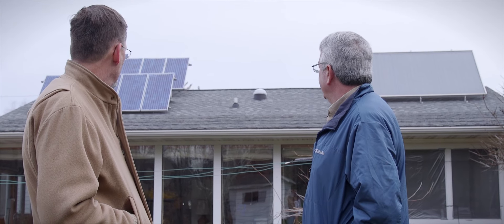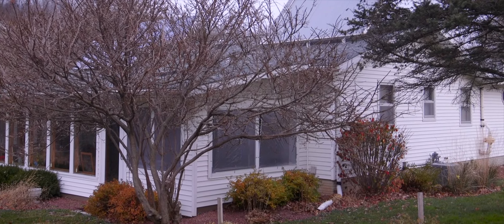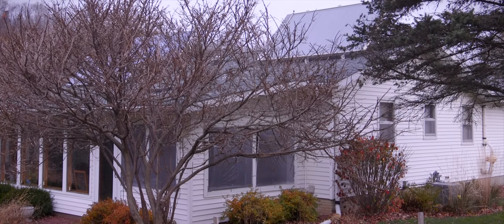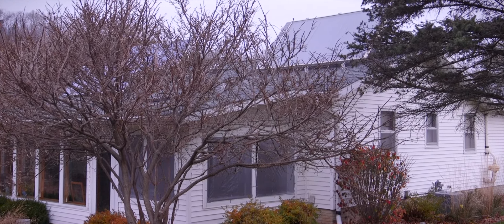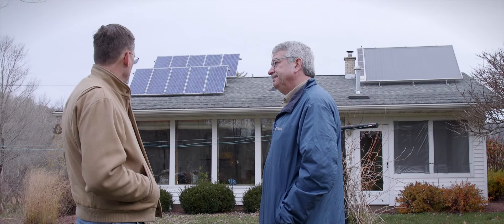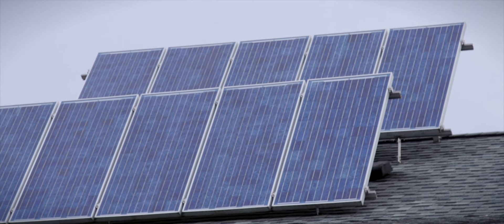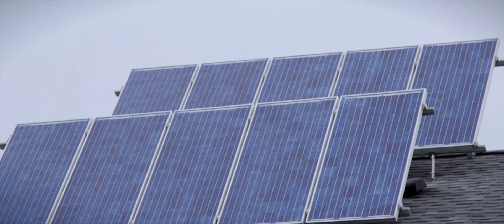We've got a 1.2 kilowatt photovoltaic system. And how much later did you do the solar water? It was a couple of years. It's a little overcast — earlier this morning the sun was kind of nice — but you're still being pretty productive with the cloud cover we have right now. A solar system runs off of photons. It's a photovoltaic system, so it runs off of light, not heat. Even on a dark night when I've got a full moon, my system will be working. I'll be making electricity.